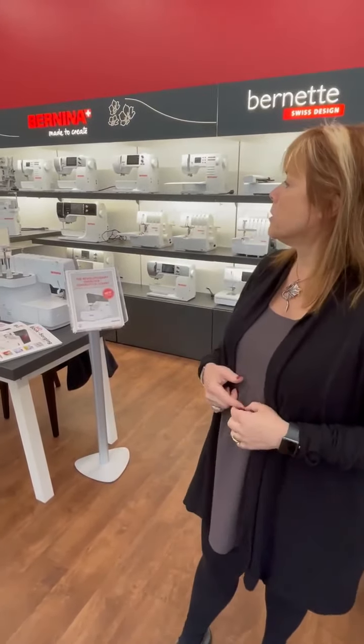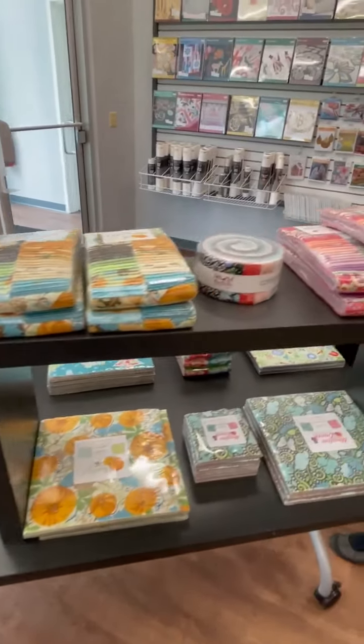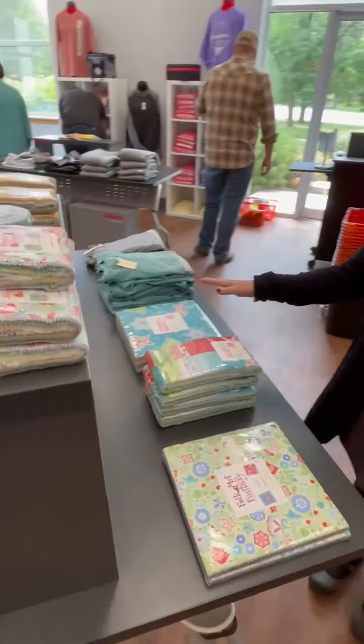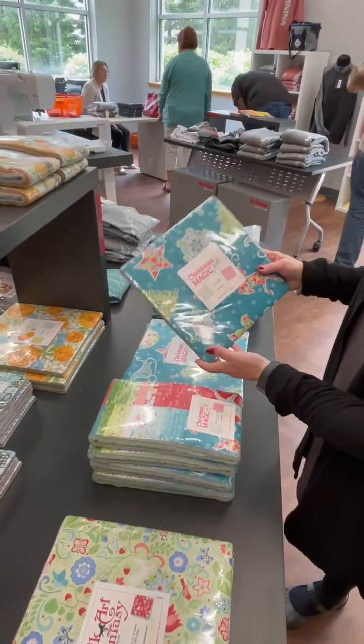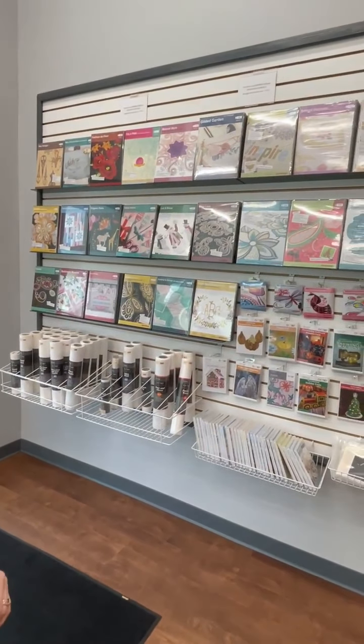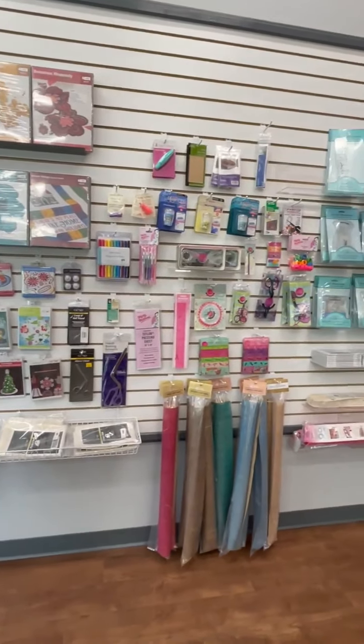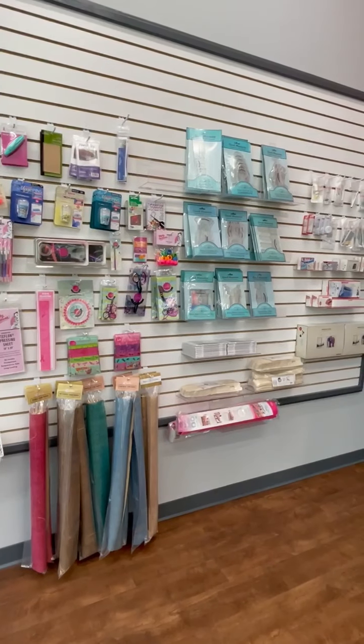We're going to be back on Saturday for our normal Facebook Live. Right now let me show you some of these beautiful embroidery projects — they've got Bernina t-shirts, sweatshirts, and this wonderful collection of Amanda Murphy things. Look at this adorable Christmas Magic collection and the Amanda Murphy Folk Art Fantasy, which is also super cute. If you see something you want me to bring back, message me because I'll be here on Friday and can pick up a few things.